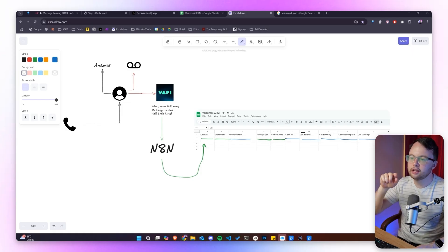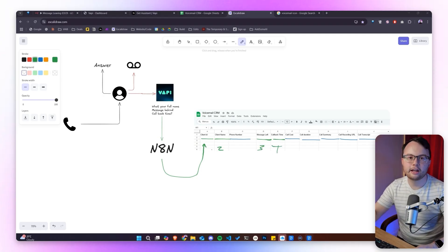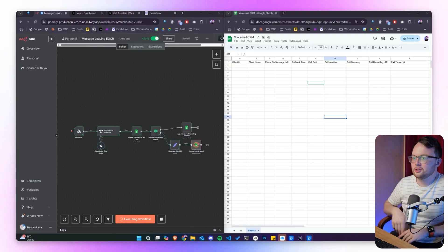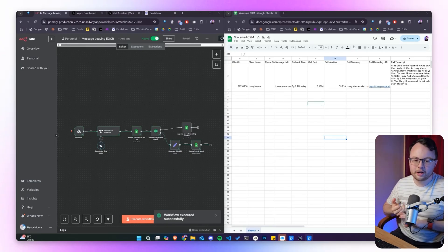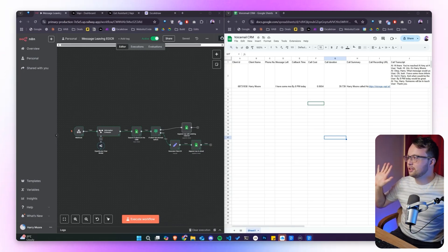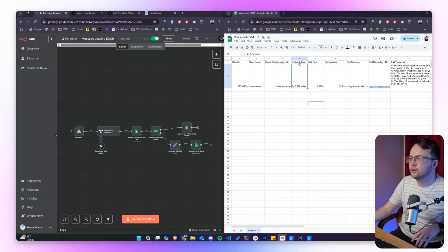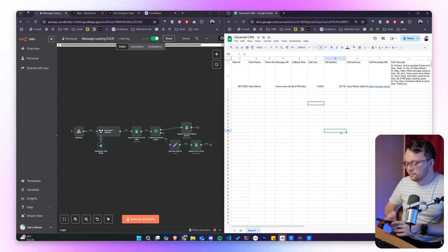N8N pulls that information and documents it straight in. The AI agent within N8N needs to extract four bits of information from the call. But before I explain how it's done, let me show you an example. We can see it executing now — and given this is the first time I phoned up, it's generated an ID and filled it straight into the spreadsheet without me having to touch it at all. We can see the message I left and the callback time of 8pm today. That call cost six cents.